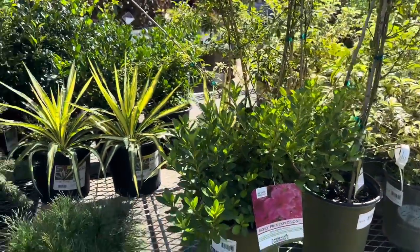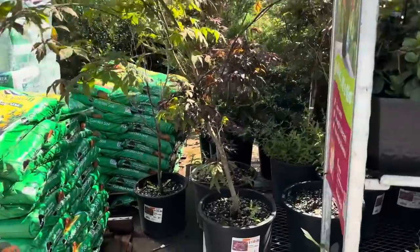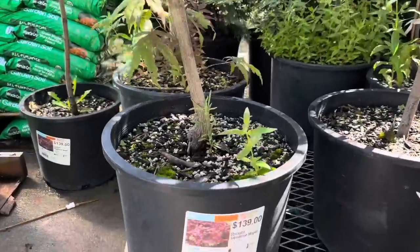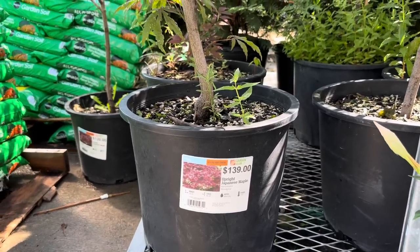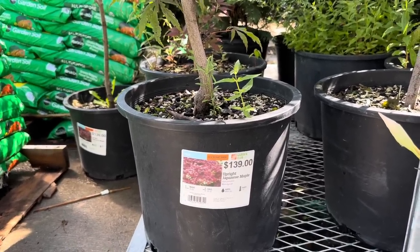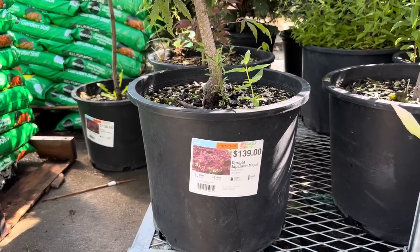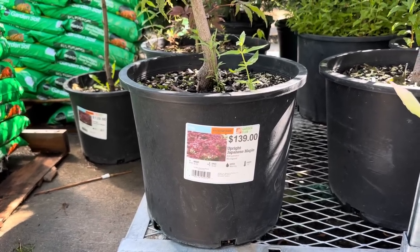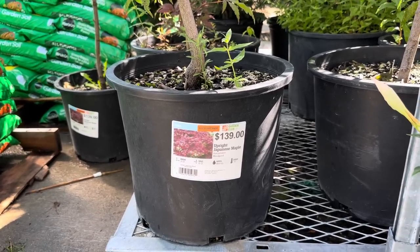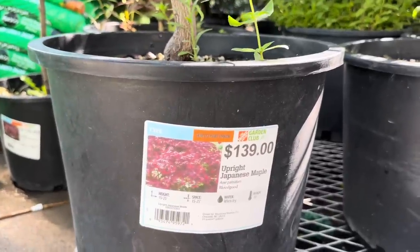Another beauty over here in the tree section — we have an Upright Japanese Maple Gold. It is $139, sun to part shade, gets 15 to 25 feet tall, space it 15 to 25 feet apart, water when dry, and hardy to negative 10.